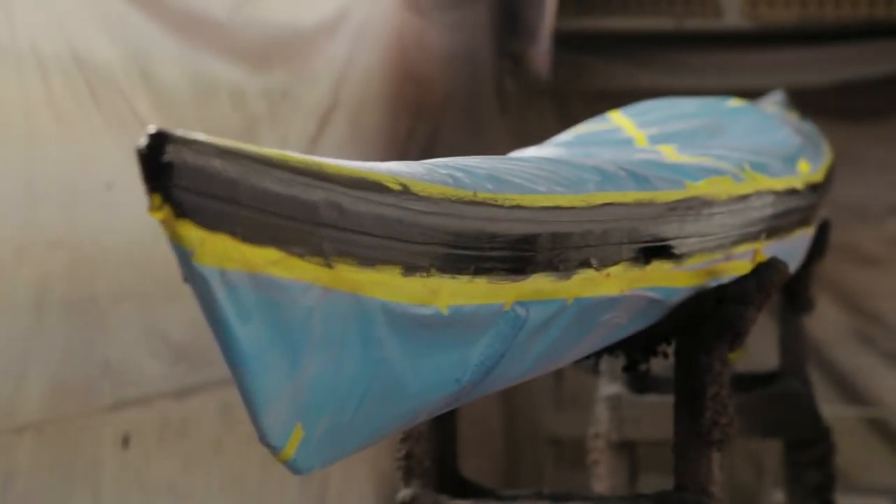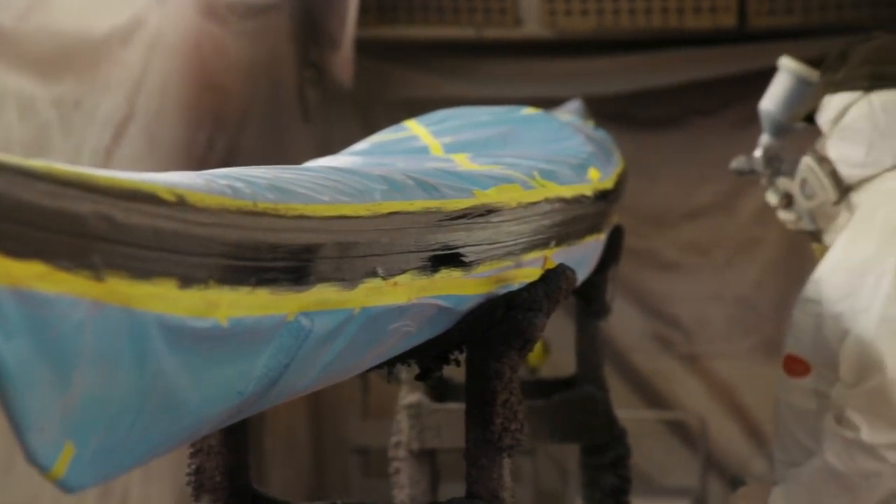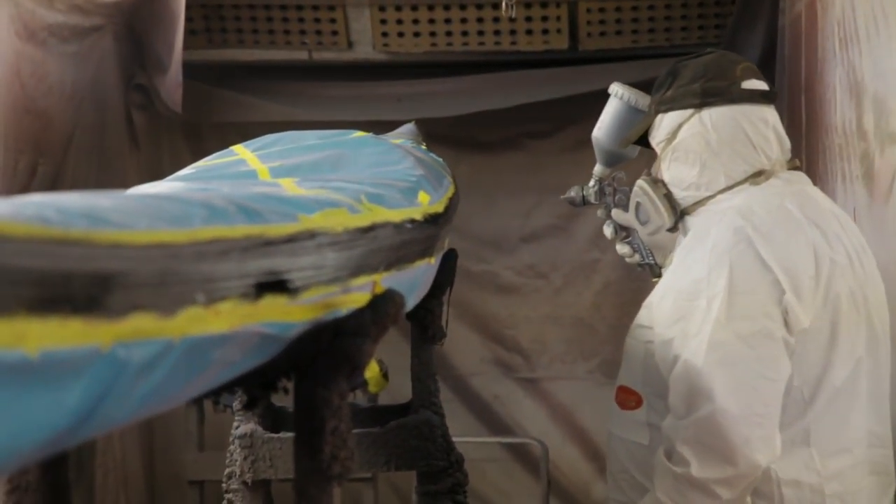Every part takes skill. There isn't a single part that doesn't take skill. There are about 15 employees working here. Each one had to learn how to make these, because Rhee says you can't go to school for this.